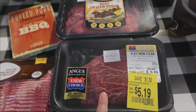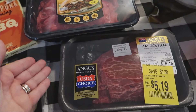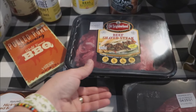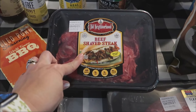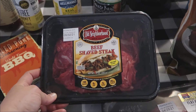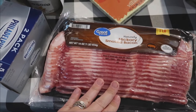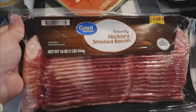We got some smoked ham — another staple here. This is a flat iron steak that was on sale for $5, so I grabbed that for John. I don't like buying steak at Walmart — I prefer Kroger — but he needed one this week. And then this is the beef shaved steak. I had it at Kroger last time and it was really good, so I decided to give Walmart's a try. I mean, it's meat — who knows?